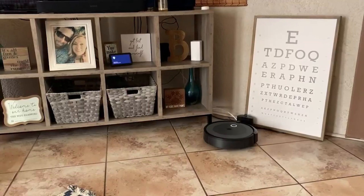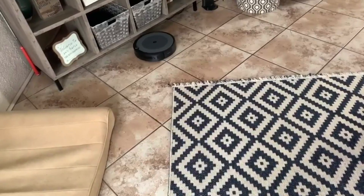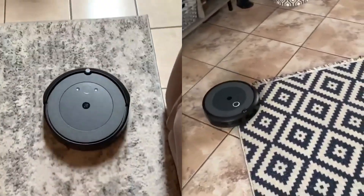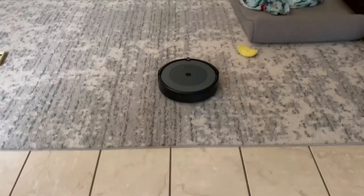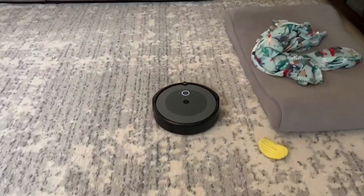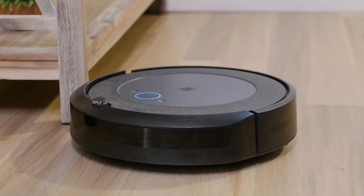For example, the Roomba J7 is able to recognize objects and go around them with a wide berth if it does not know them. It adds these obstacles directly into the virtual map it created of your room. In fact, if you give permission, the Roomba J7 can take pictures of objects it doesn't recognize and inform you about this. The Roomba i3evo cannot do this.